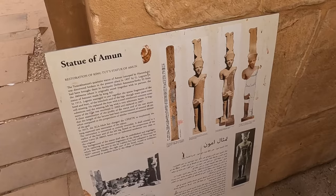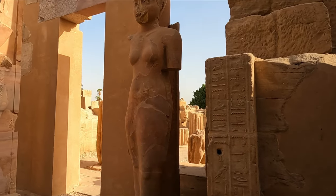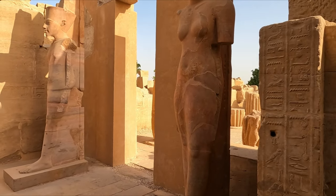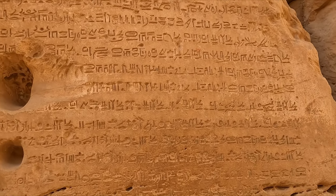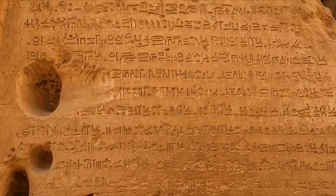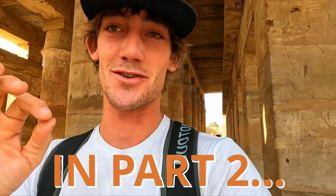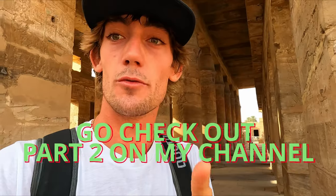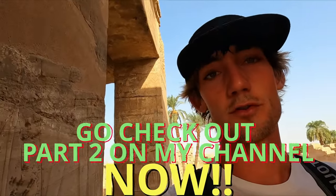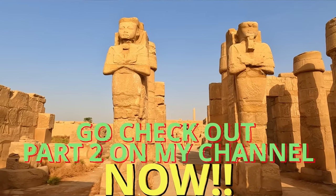Here we have the statue of Amon. I'm not sure what type of language this is because that's definitely not hieroglyphics. This place just keeps getting bigger and bigger. Apparently — I'm not 100% sure if it's true — this statue used to have its arms out like the Christ the Redeemer pose, and the Romans smashed the arms off. And this is 100% the most colorful place I've been so far — these are the two Ramses statues. Wow!